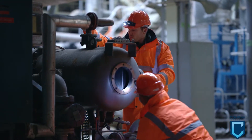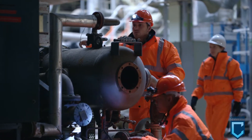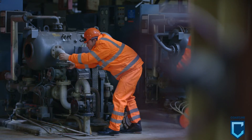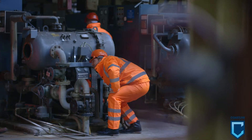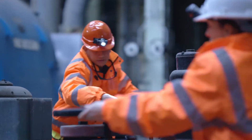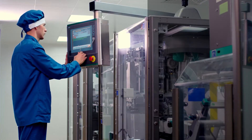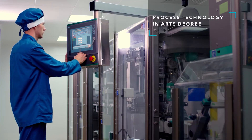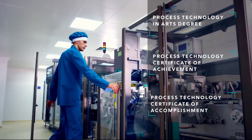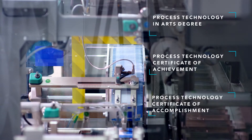At Coastline College, instructors in the process technology program are knowledgeable of current standards and provide instruction which meets employable skills needed in the field. Students interested in this career can attain a process technology arts degree, a process technology certificate of achievement, or a process technology certificate of accomplishment.